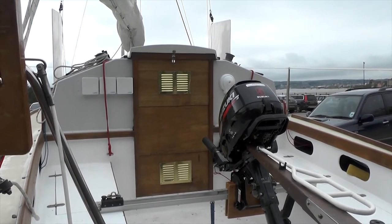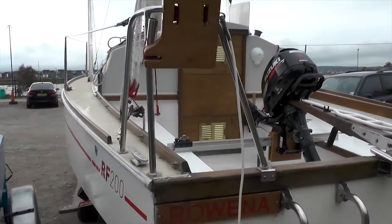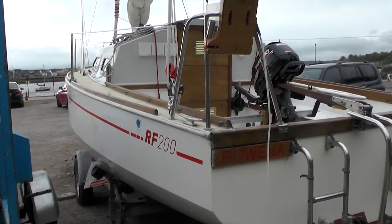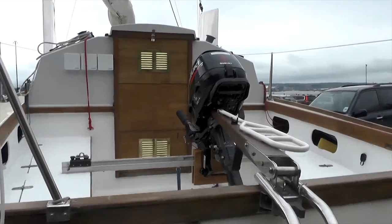To protect the outboard from prying eyes, there is a cover that goes over the cockpit when Rowena is on her moorings. And for safe keeping it in the water for prolonged periods, we have a simple mount in the cockpit that is both easy to use and is a far better way of storing the engine than laying it on its side.